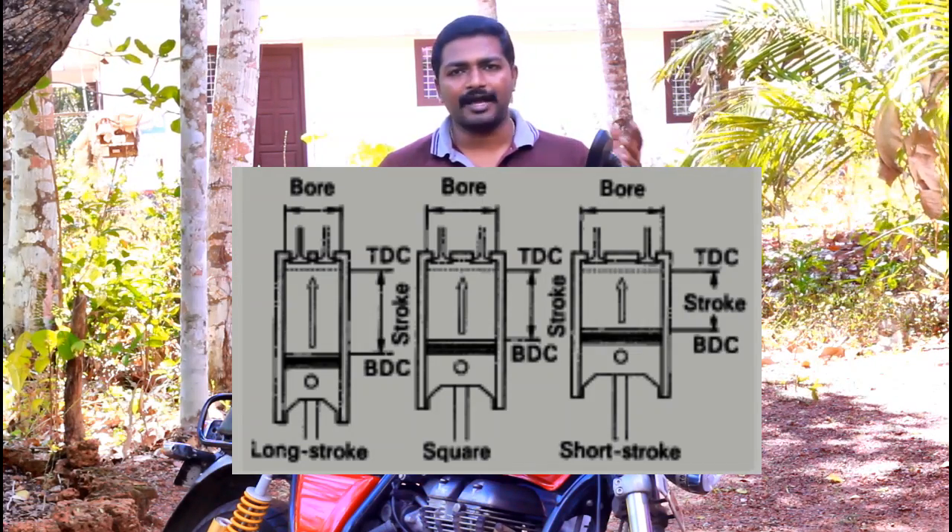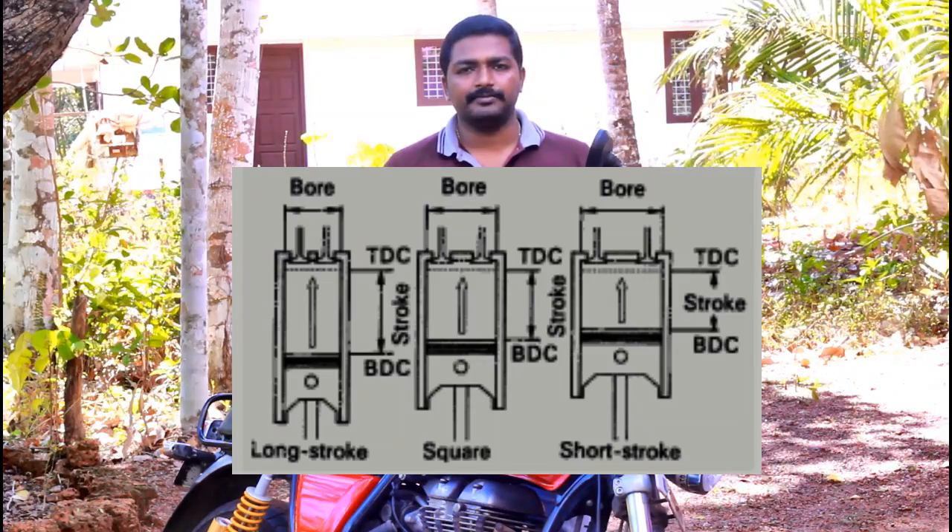For our understanding, engines can basically be categorized into three types. In square engines, the piston length and the cylinder diameter are proportional. In over-squared engines, the piston length is smaller as compared to the diameter of the cylinder. So in an over-squared engine the piston has to cover smaller distances to complete one stroke. That means the piston can do more cycles per minute, so the power delivered will be more. These engines are designed to operate at higher RPMs or higher speed. The KTM Duke falls under this category.